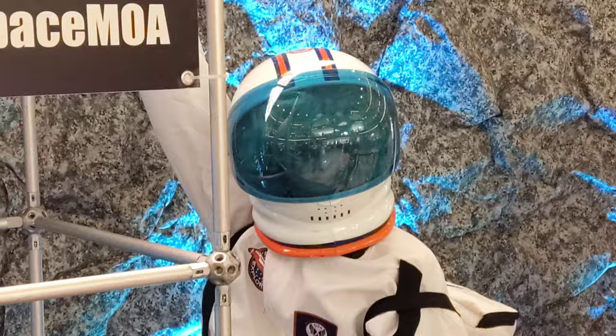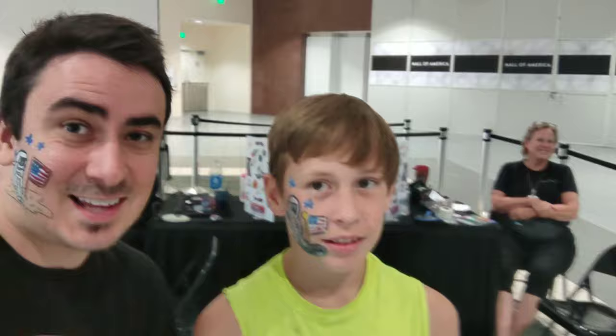Me and Will are here at the Maker Place in Mall of America and we're going to space with that astronaut over there — right there! All right guys, Will and I have just got our faces painted free at the mall to celebrate Apollo 11's 50th anniversary by these nice ladies. They painted our faces!